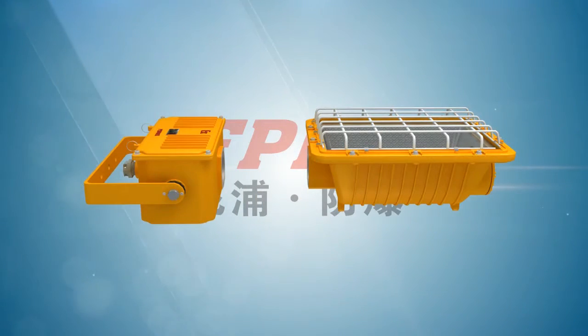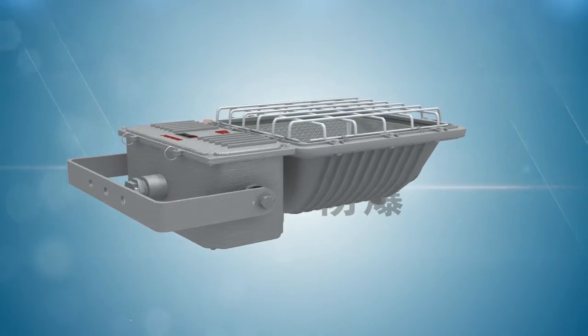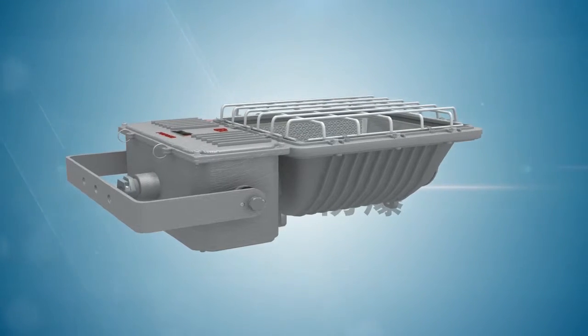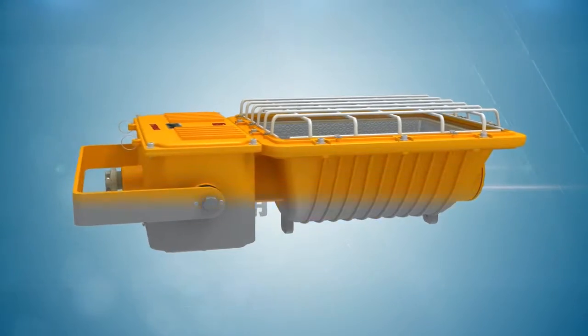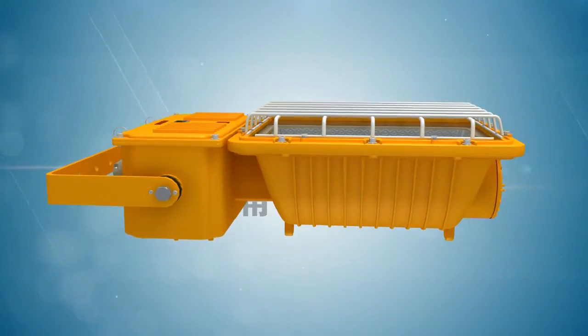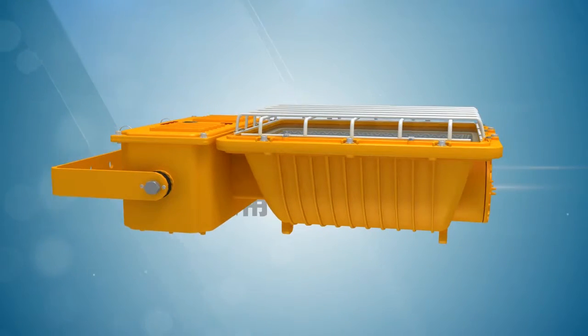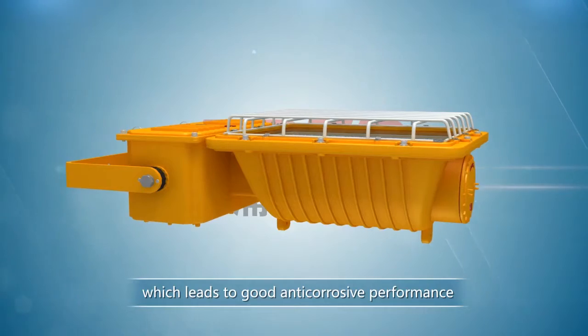The floodlight consists of an electrical cabinet and a light source cabinet. The casing is die-casted by aluminum alloy and the surface is plastic coated using high-pressure electrostatic technique after ultrasonic processing. The plastic coating is strongly adhesive to the surface, which leads to good anti-corrosion performance.